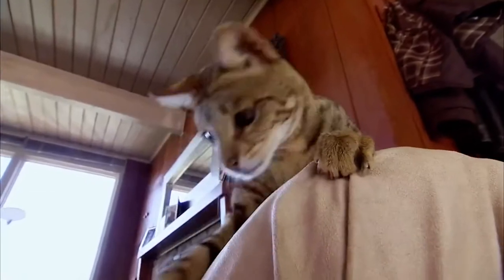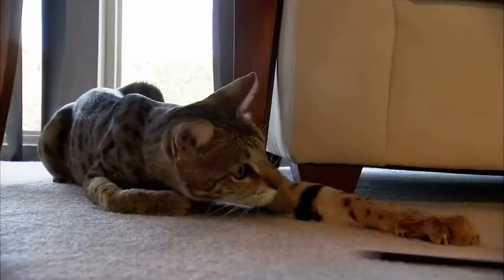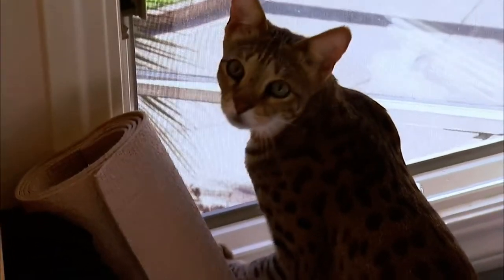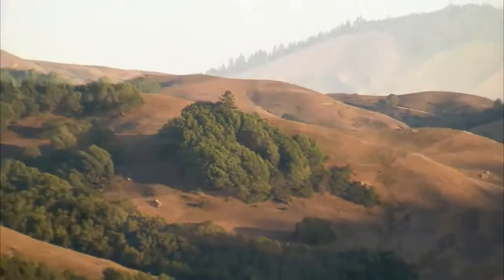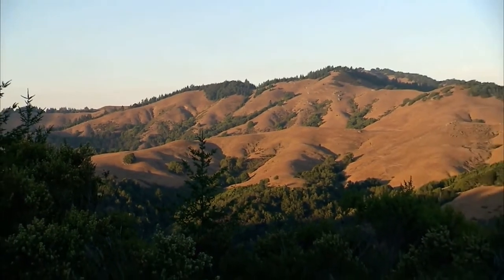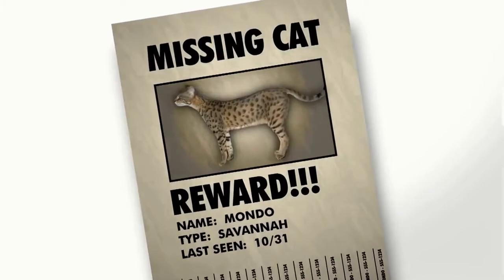On Halloween a few years back, Mondo showed them what kind of trouble he could get into. A house sitter was watching the cats and called to say Mondo had gotten out — he just bolted out the door. With vast open space, mountain lions, and bobcats nearby, it could be very dangerous. They posted flyers in the neighborhood and online, devastated at the thought he could be hurt or never come back.